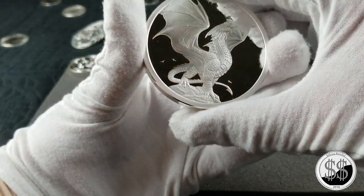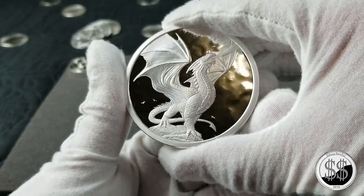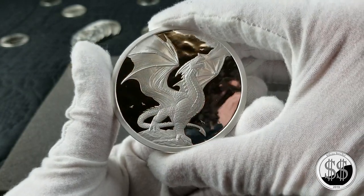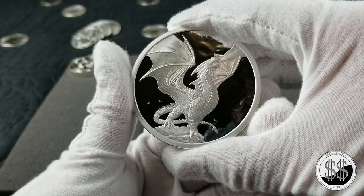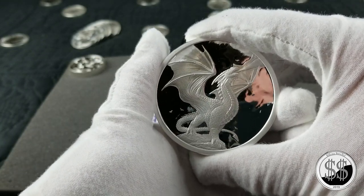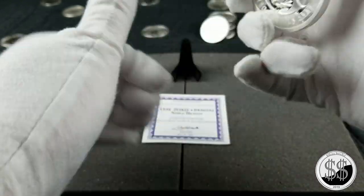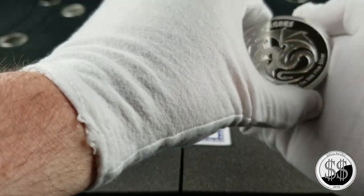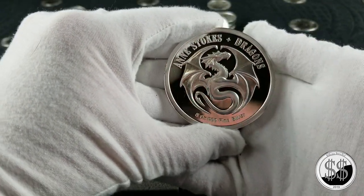Yes, I did pay a premium for this, but I had to have one. Just look at that — it's sick. Probably one of my favorite five ounce rounds so far. Like I said, paid a bit of a premium, couldn't help myself. Beautiful.